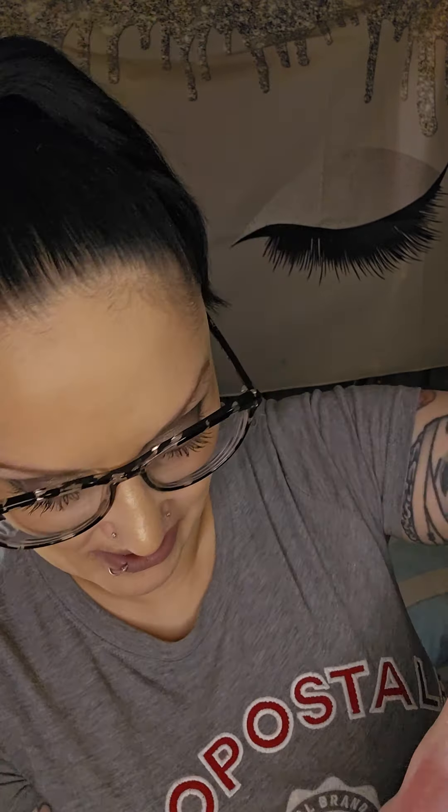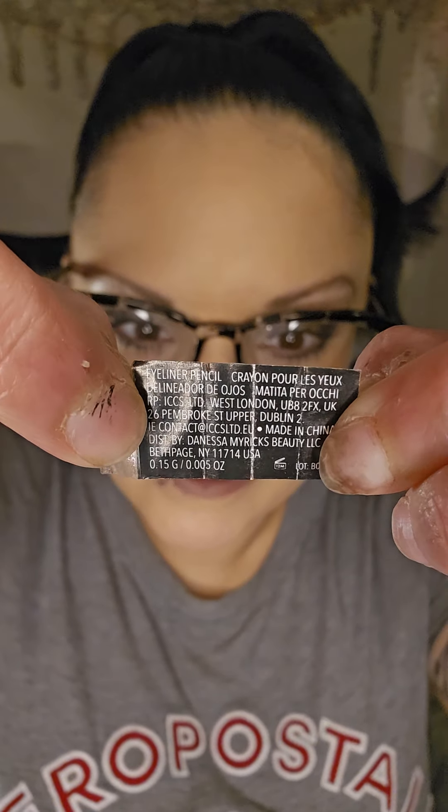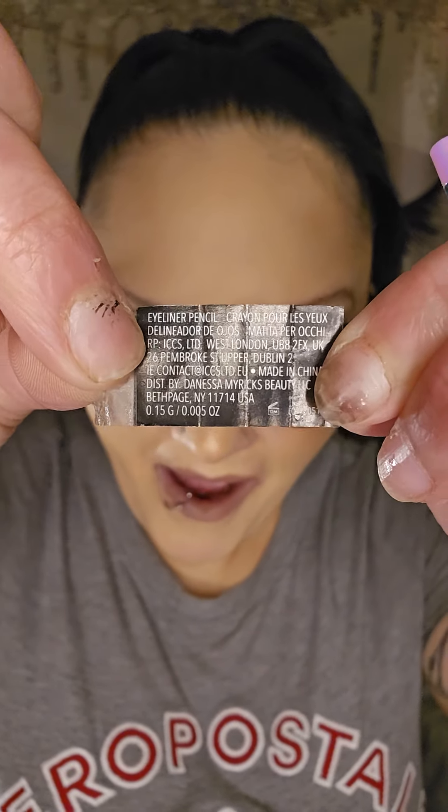Let me show you what it's giving. I did swatch this on my hand already. One thing I wanted to show you was I couldn't figure out what this was — it was like an arrow, so I peeled it off and had to put it back on here to show you guys. This is the ingredients, the instructions, what have you. Isn't that cool? I thought that was really neat — I've never seen that before on an eyeliner.